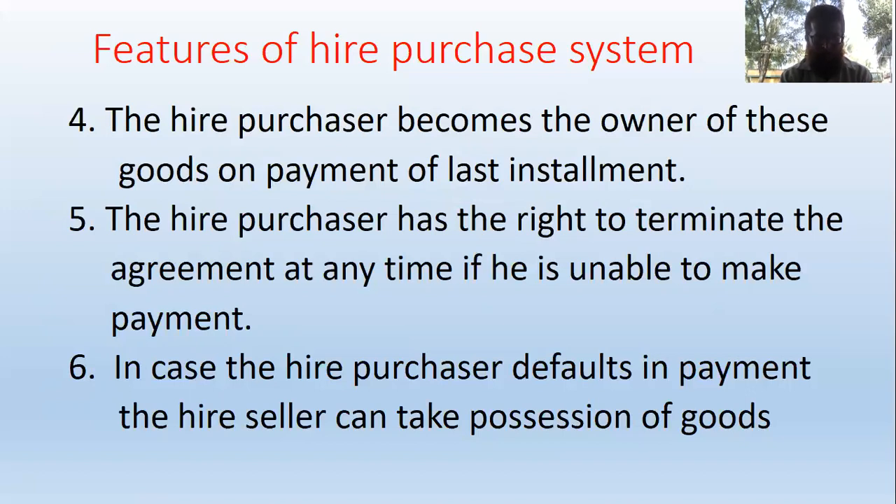The purchaser has a right to terminate the agreement at any time if he is unable to make the payment. In case the hire purchaser defaults in payment, the seller can take possession of the goods.